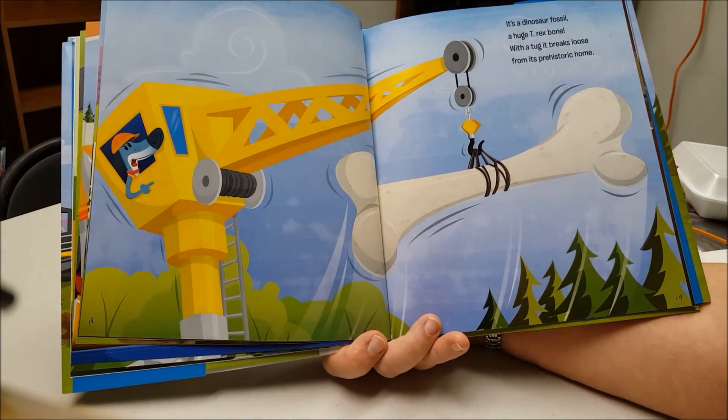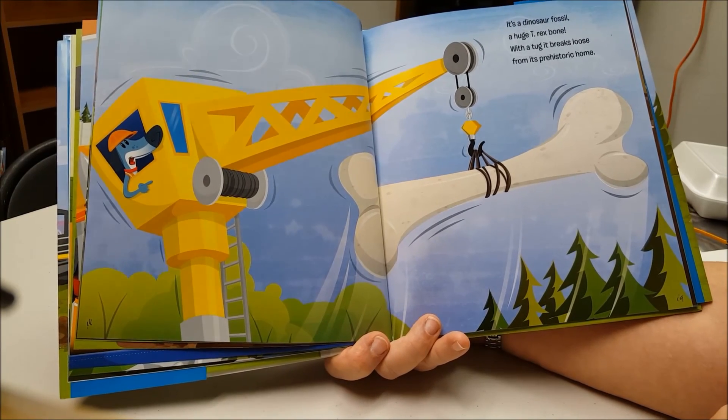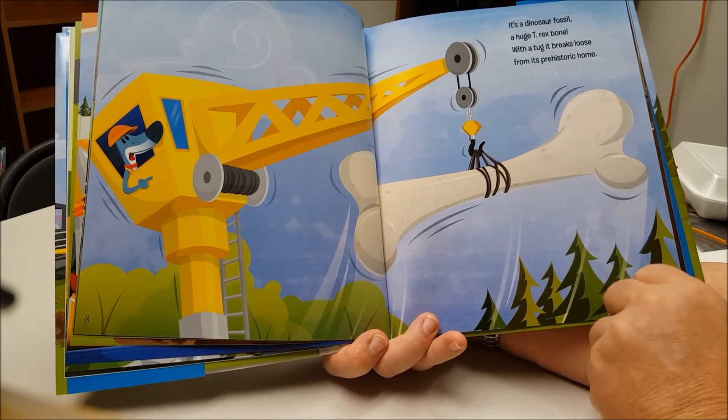It's a dinosaur fossil — a huge T-Rex bone. With a tug, it breaks loose from its prehistoric home.